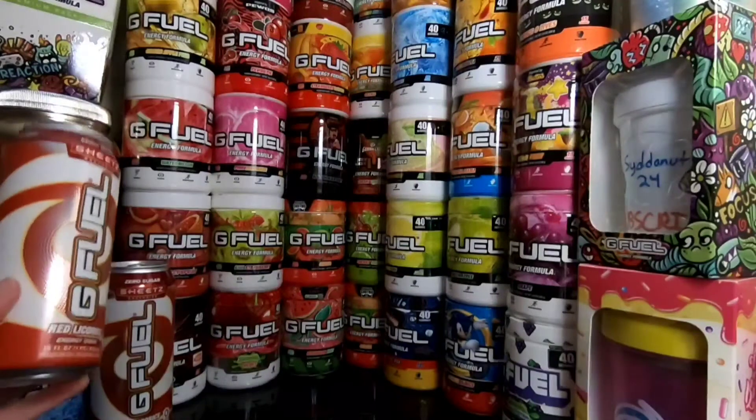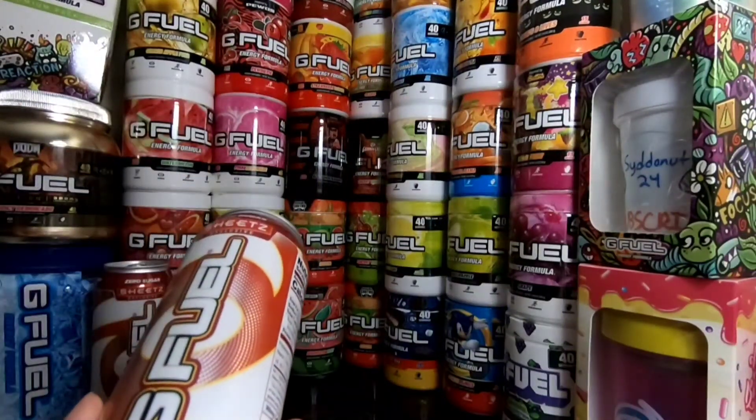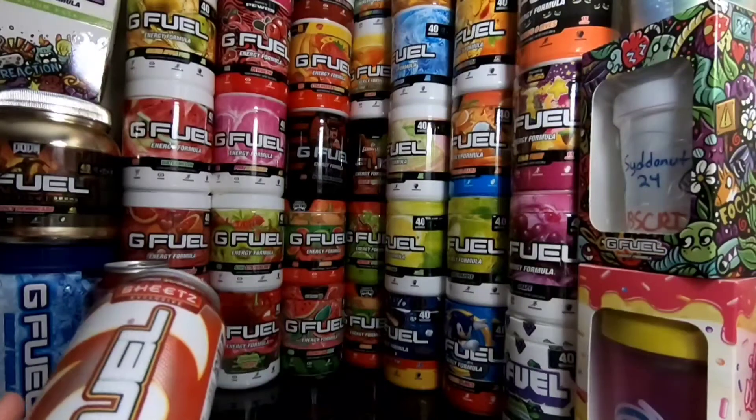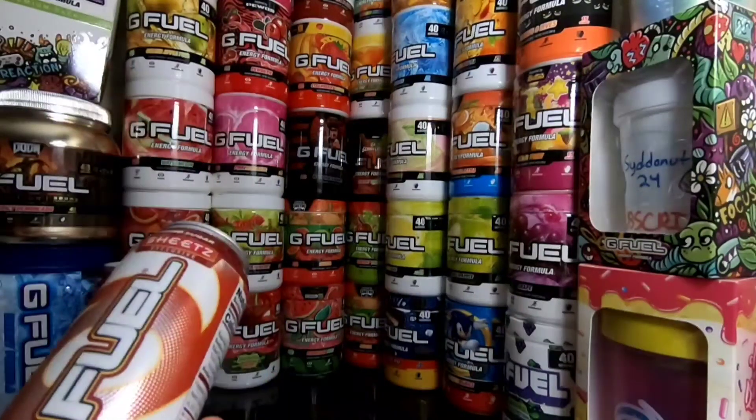So I decided to buy two cans off of him from the Sheetz stores because he lives near one. So thank you so much, Scorch, for sending me out those. I will link his Twitter in the description. Go check him out — he's an amazing G Squad member. I couldn't have these here without him.